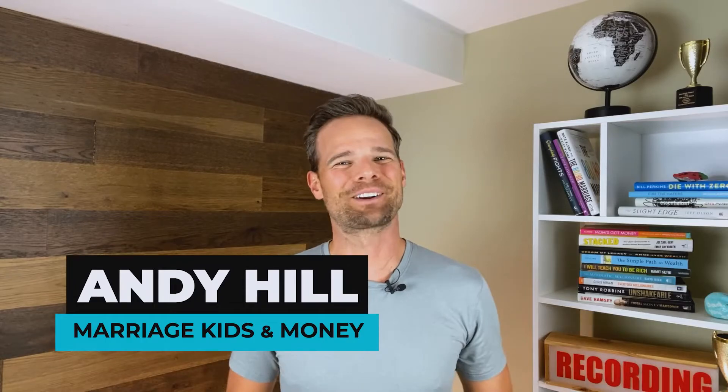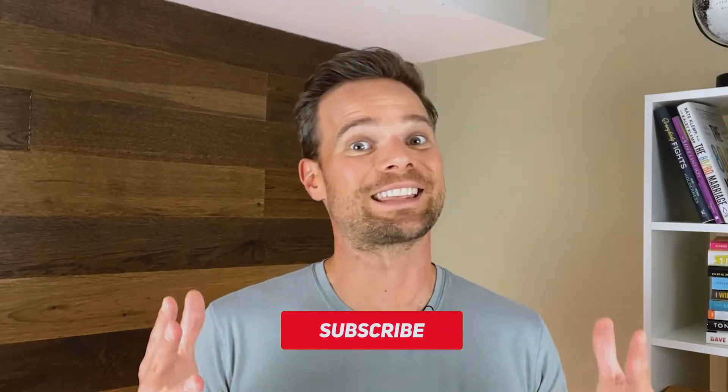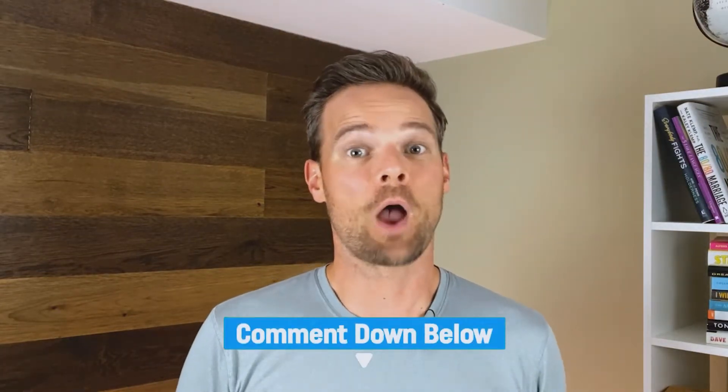Hey everyone, this is Andy Hill from Marriage, Kids & Money, a channel dedicated to helping you strengthen your family tree and live financially free. If you like what you hear today, please consider giving me the YouTube triple thanks — that's hitting the like button, subscribing to the channel, and then commenting down below. Note that all the links to the resources mentioned in today's video will be in the description.